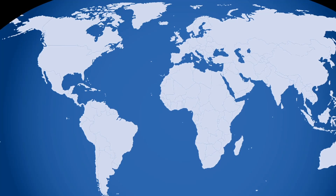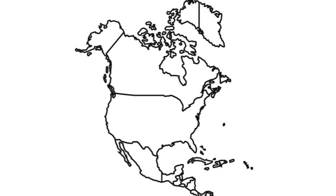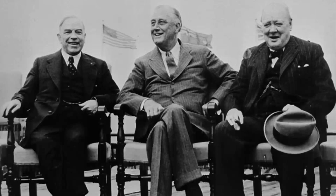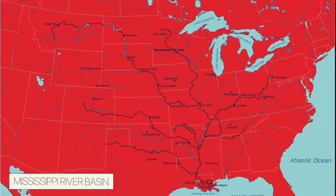We'll begin in the Western Hemisphere on the continent of North America, with two countries that have been friends for a long, long time — hundreds of years in fact. These two countries share history, culture, physical features, and even the longest international border in the world. I'm talking, of course, about the United States and Canada.